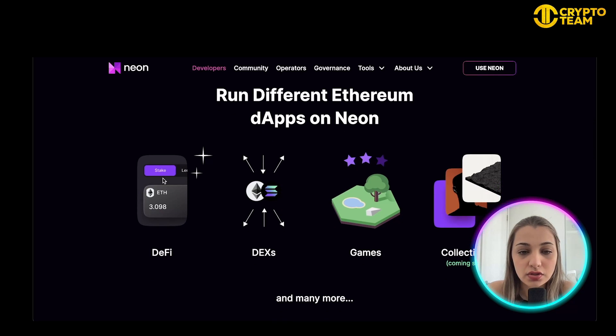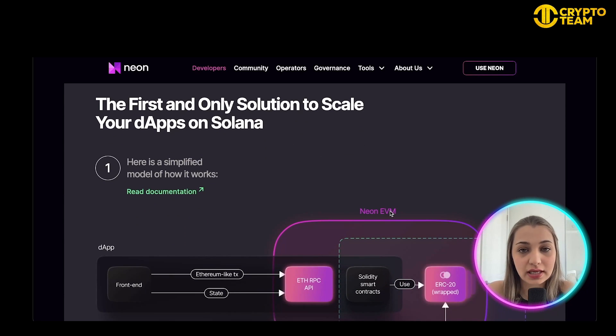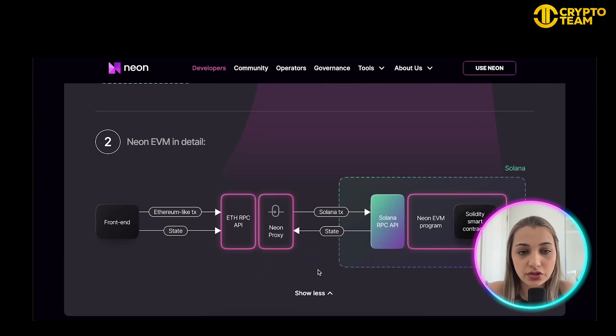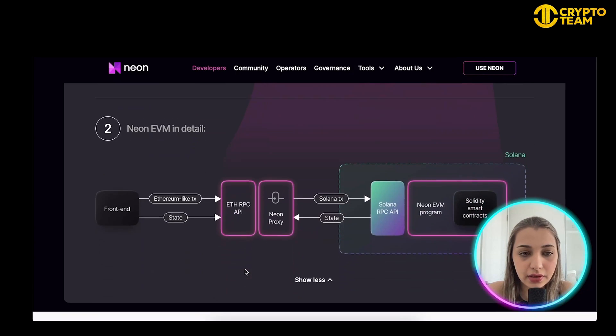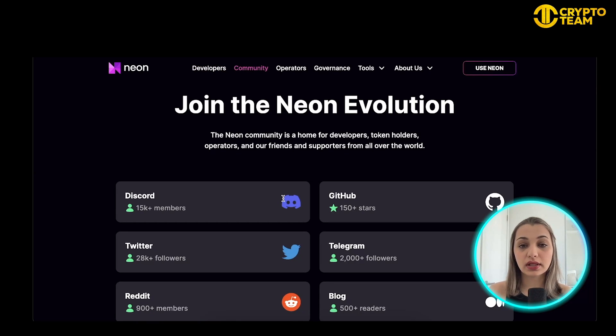You can run different Ethereum dApps on Neon — DeFi, DEX, games, collectibles (coming soon), and many more. If you want to scale your dApp on Solana, Neon is the first and only option right now. There's a graphic showing the simplified model of how the entire process works, as well as a more detailed graphic showing how Neon EVM navigates transactions.